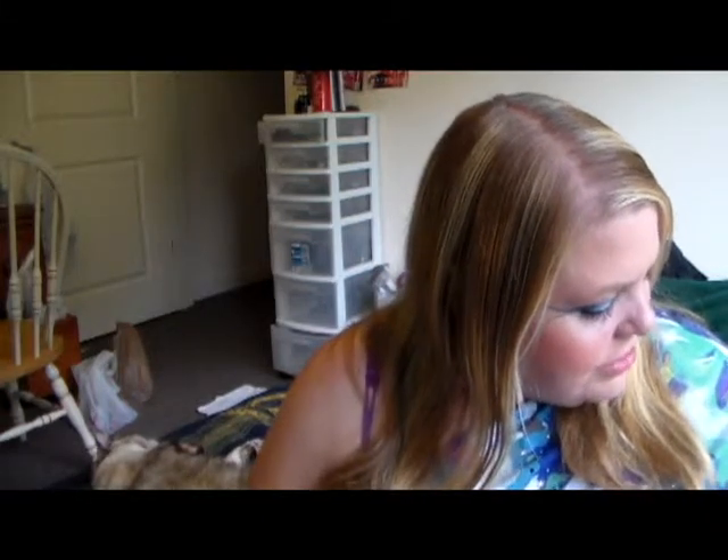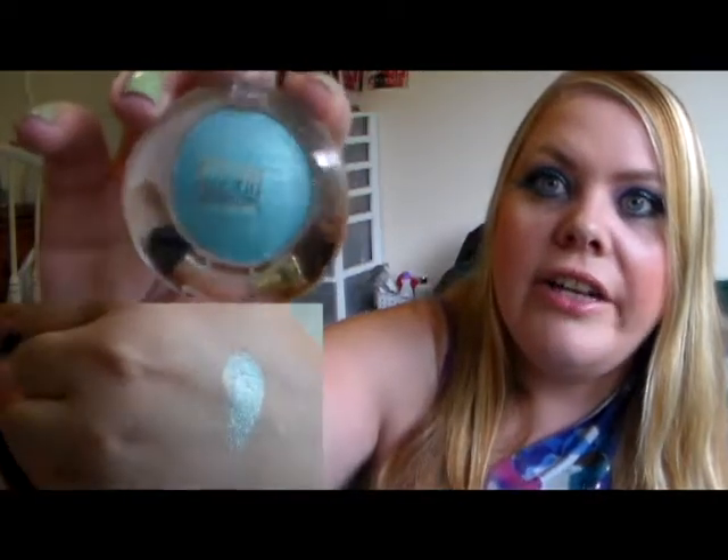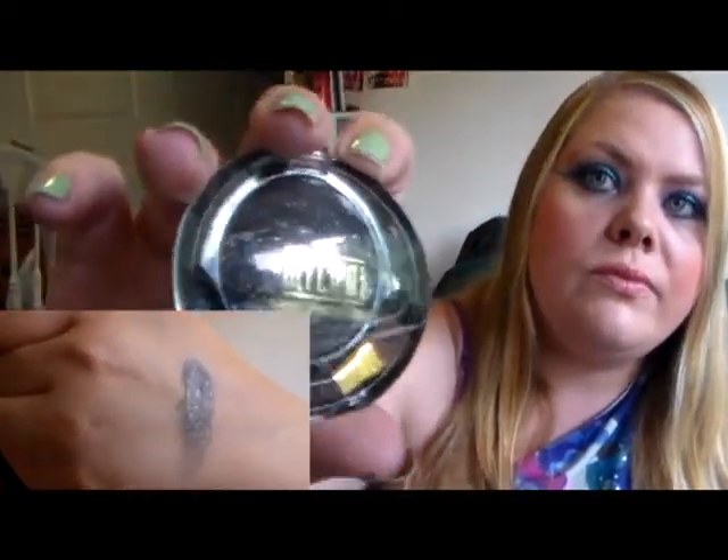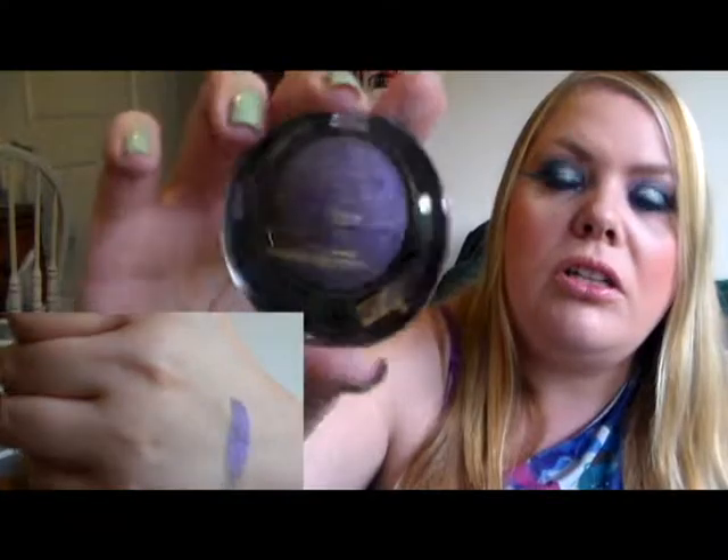The last place I went to was Grocery Outlet, and I picked up some more Milani there. I picked up a Milani eyeshadow in Caribbean Sea, one in Teal the Truth, one in Melody, and the last one in Perfect Purple. I used all those eyeshadows for my look today.